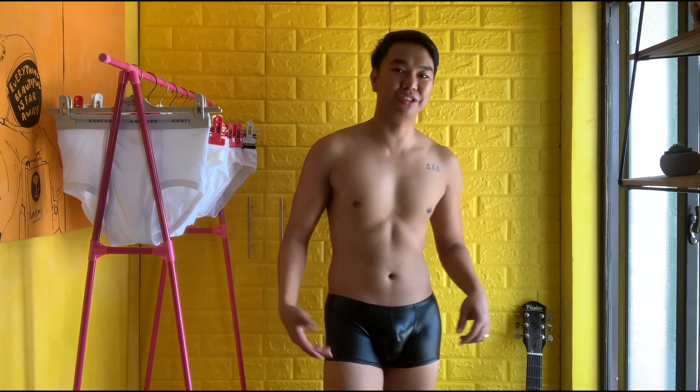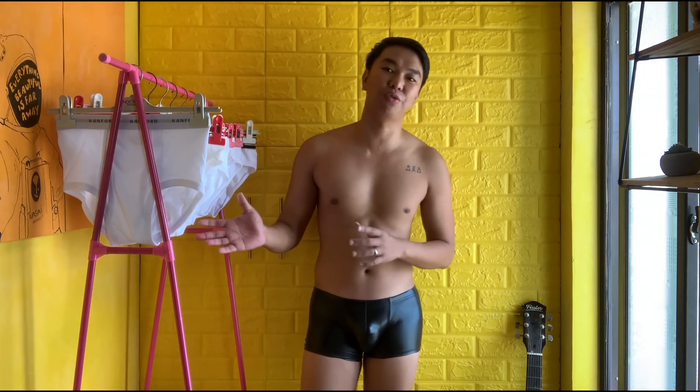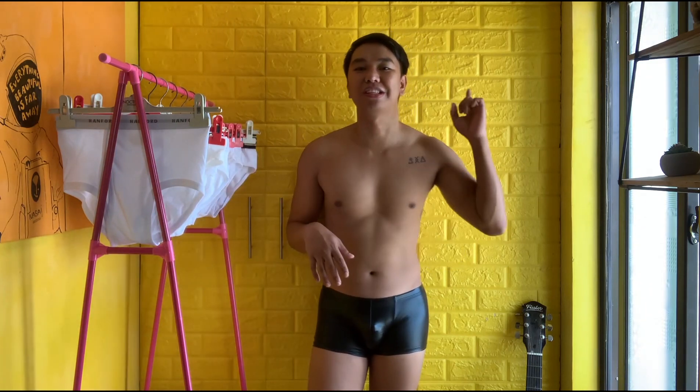Today I am wearing some leather-ish underwear boy-leg — this is from my previous sexy underwear haul and if you haven't watched it I will link it down below. Okay, so now let's proceed with the underwear haul.